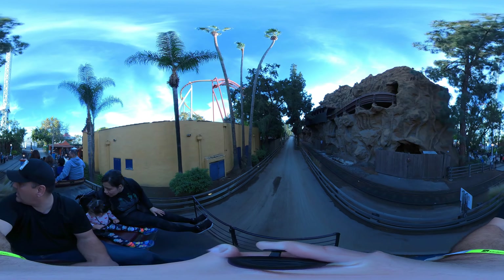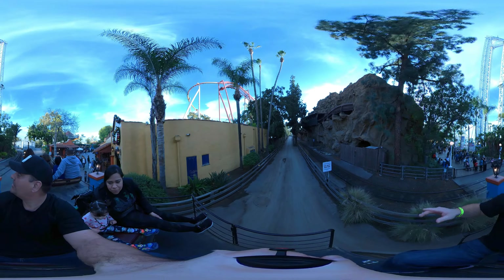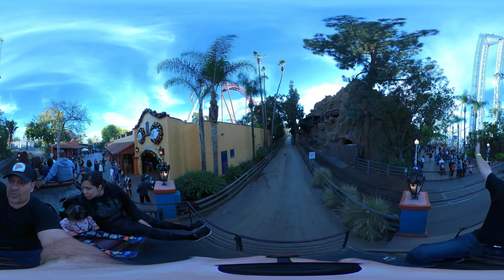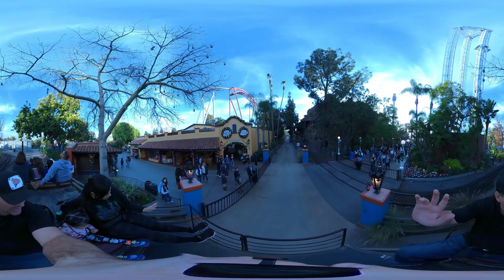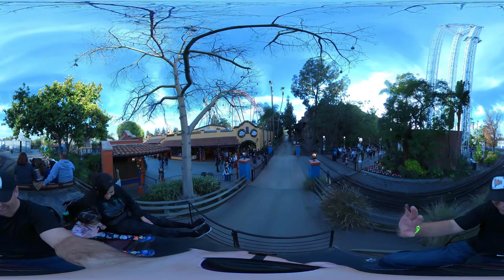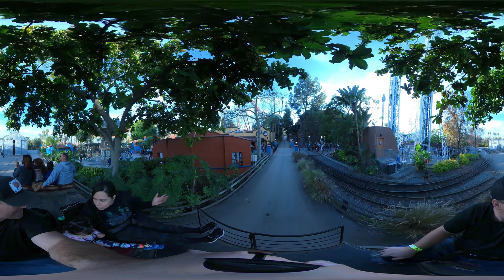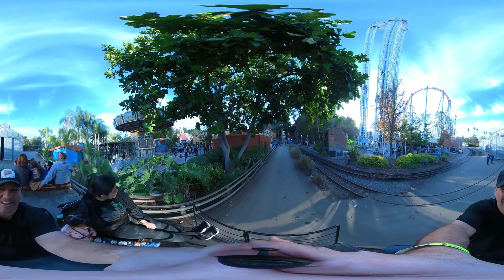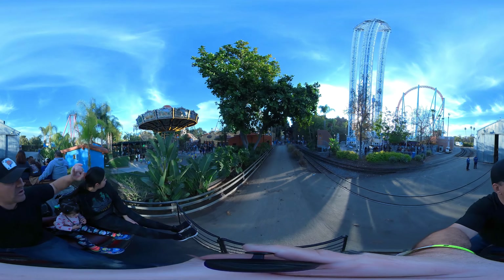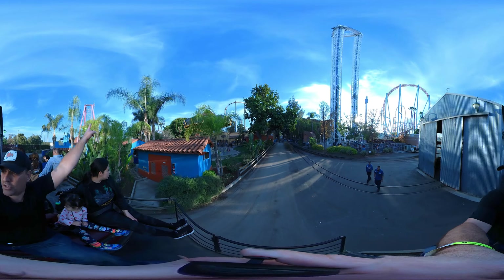Woo-hoo! Coming to a crossing here, everybody. Supreme Scream off to the right-hand side — go ahead and scroll around. Hey guys, Princess Aurora! Yeah, Princess Aurora. You have the swings on the left. Over here if you go past Fiesta Village — back on the left-hand side, I'm sure you can go around here.